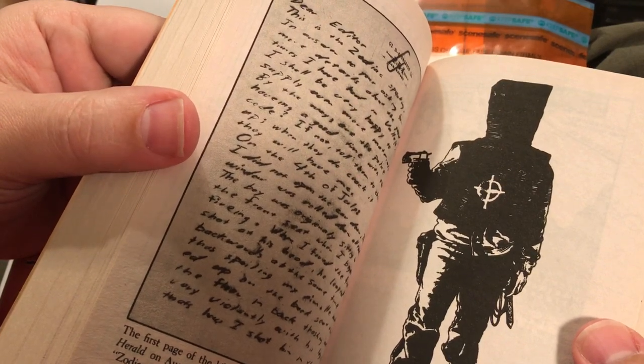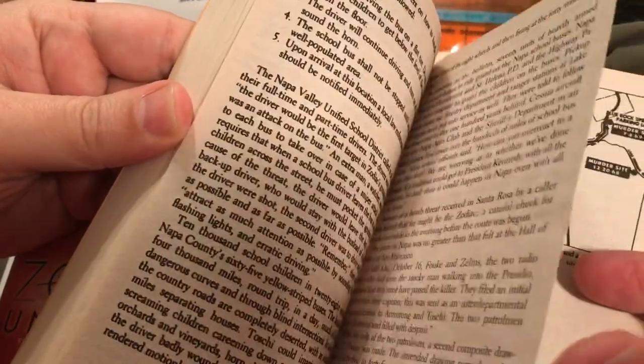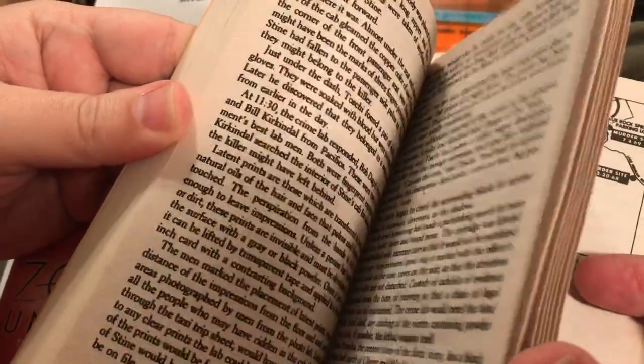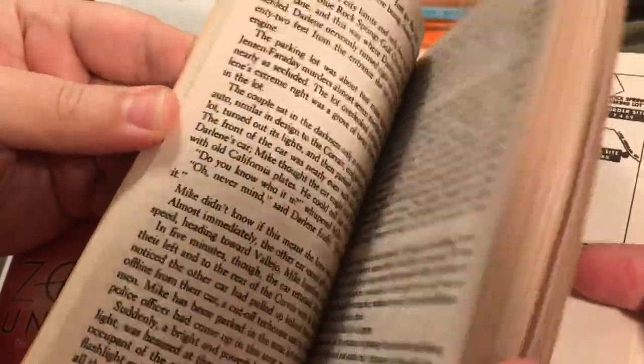There were five official murders. The first three attacks were targeted against couples, and the last attack was a cab driver in San Francisco.